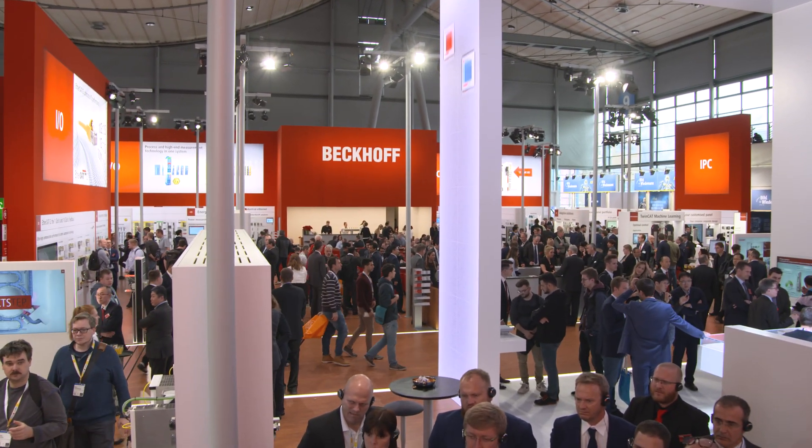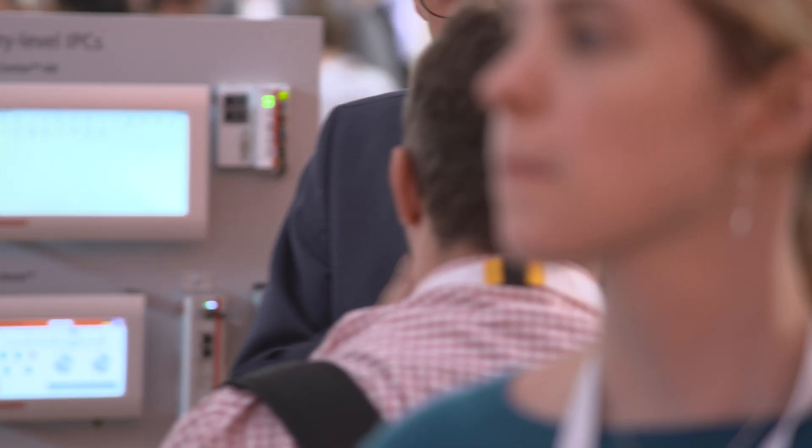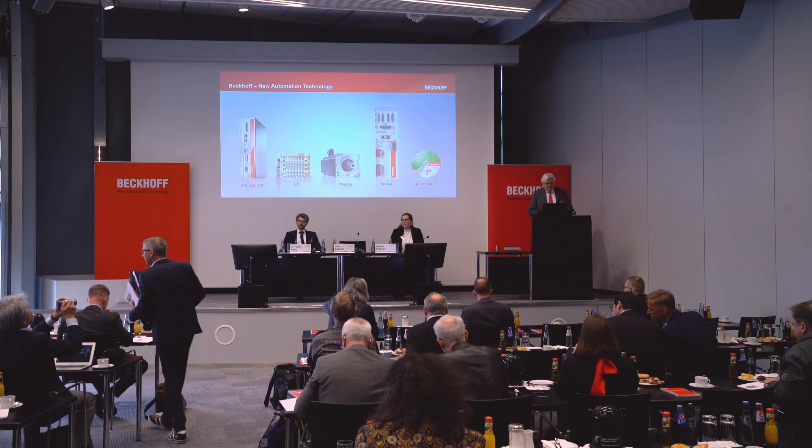Tomorrow, on the third day of Hanover Messe, Beckhoff Trade Show TV will report on current company figures and machine learning with TwinCAT, among other topics.